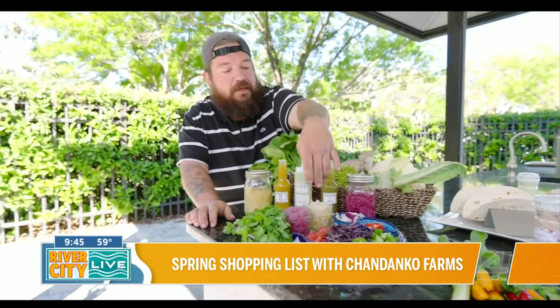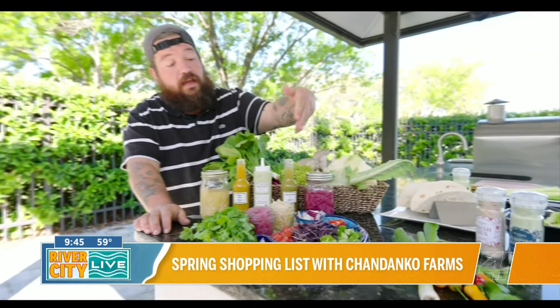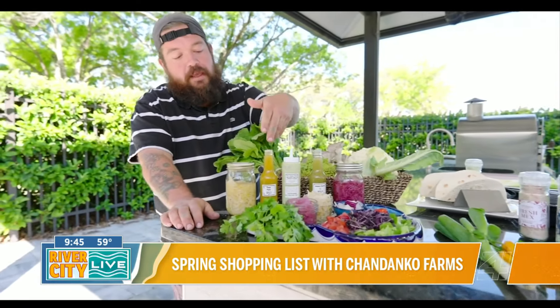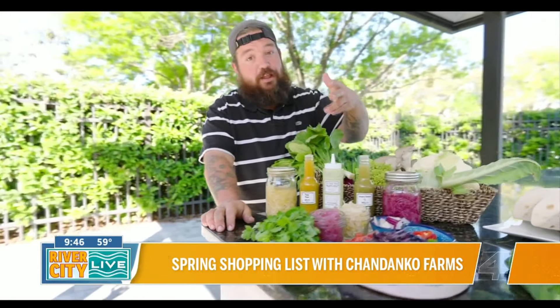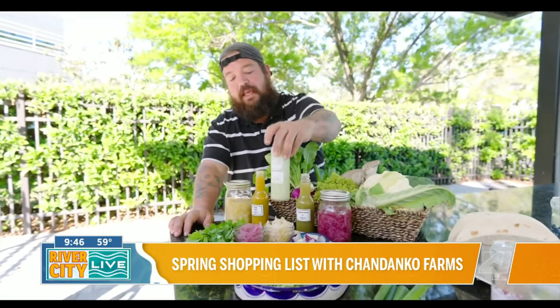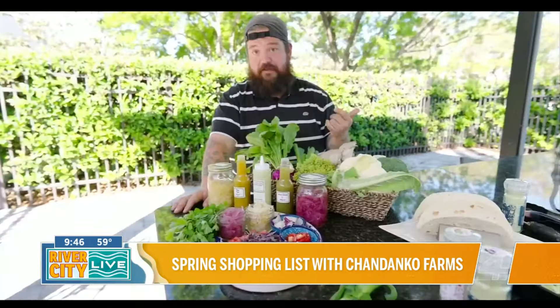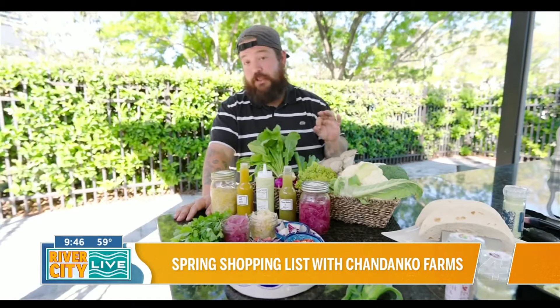It's pickled onions, pickled cabbage, hot sauces. This one's a jalapeño hot sauce, a little bit more mild. Mango curry hot sauce — lots of flavor, medium heat. This is probably our most popular thing, the Dank Sauce. It's a creamy jalapeño cilantro lime, cashew-based dressing, perfect for tacos.